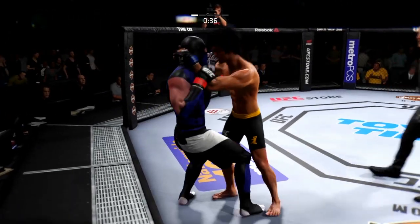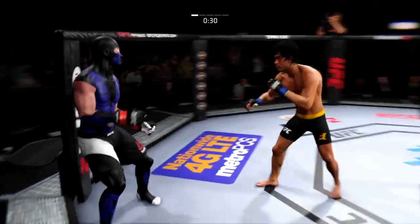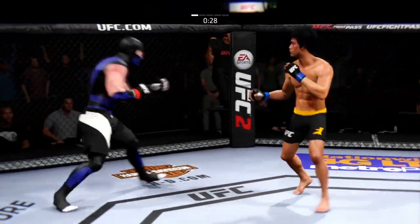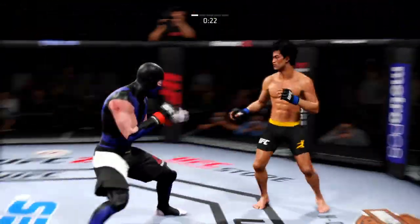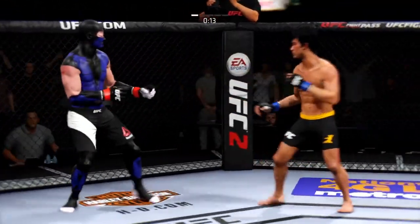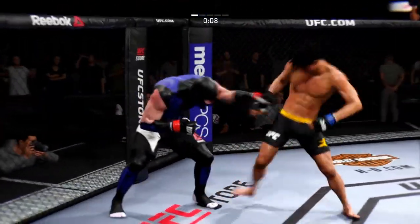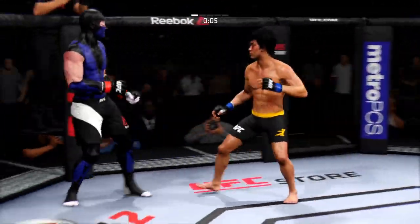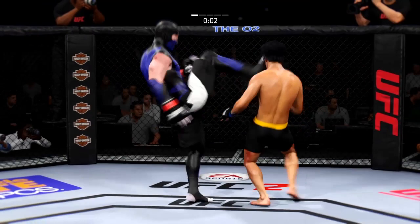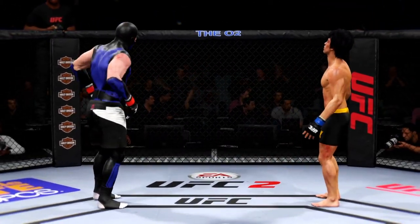Both men exchange knees. Right to the temple! Lee with some good kicks. He misses with the straight right. That right eye has really started to swell badly. He's timing that jab — that's a shot with the hook, he's landing. Big head kick! Back in a fourth battle — throwing with reckless abandon. What a round!